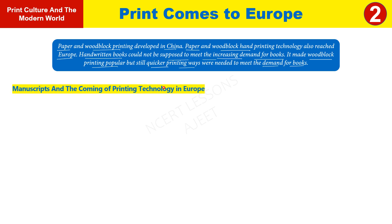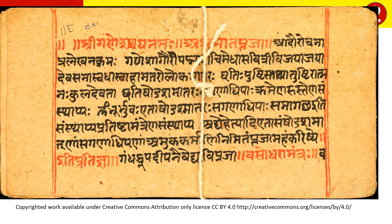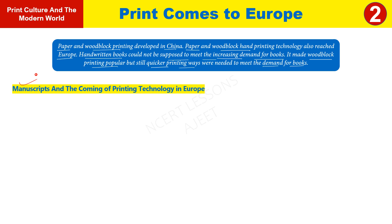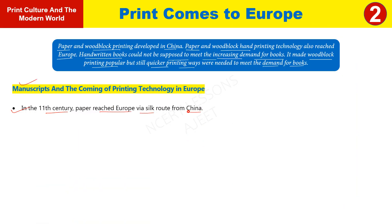Manuscripts and the coming of printing technology in Europe. In the 11th century, paper reached Europe by the Silk Route. The Silk Route connected China, Europe, and Asia including India. When paper reached Europe, scribes wrote manuscripts on paper. The people who needed books hired scribes — writers who copied things by hand.